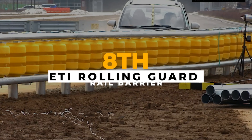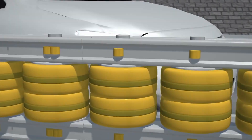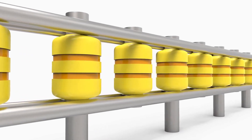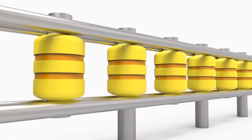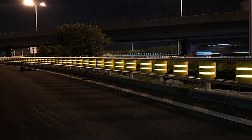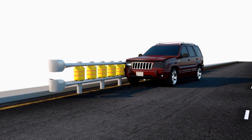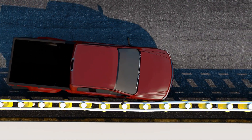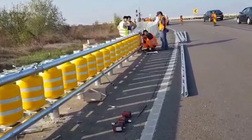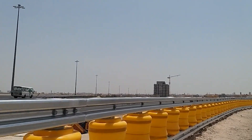Imagine roadside barriers that are not only safer but also visible at night and easier to fix. ETI's innovative rolling guard rail barriers deliver just that. These barriers feature unique polymer rollers that absorb impact energy, reducing damage to vehicles and occupants. Reflective bands make them shine brightly at night, alerting drivers of potential hazards. Unlike traditional barriers, these require minimal repairs after impact, saving time and resources.